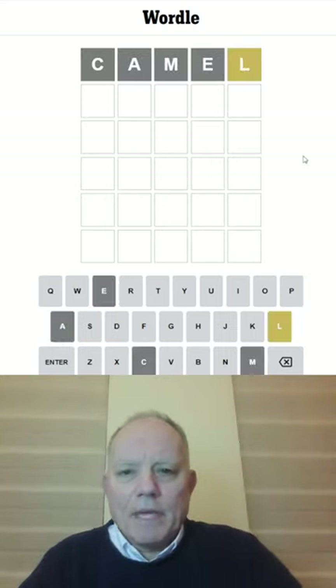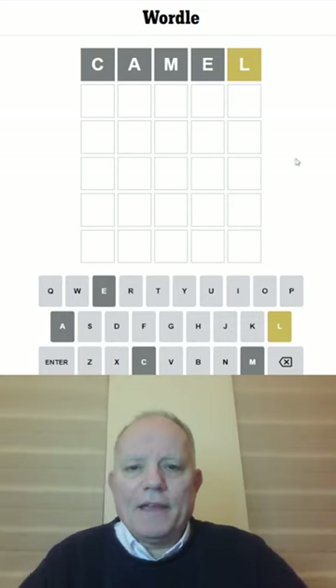I'm starting with CAMEL today. Only the L, and that's yellow.